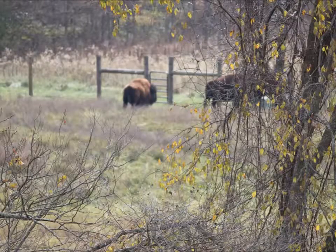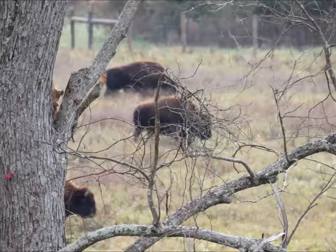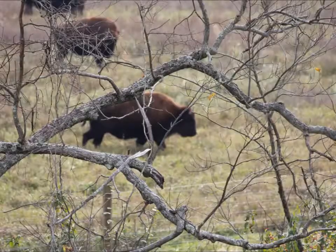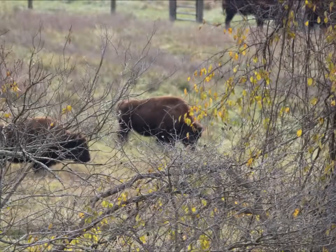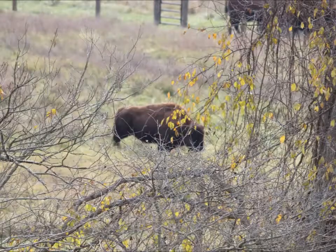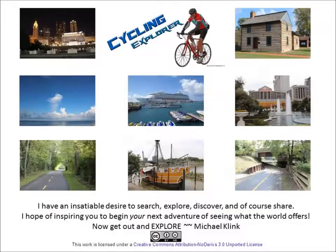This nature center is home to seven bison. Thanks for watching — now get out and explore.